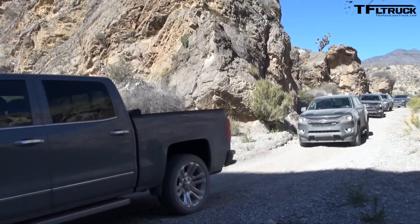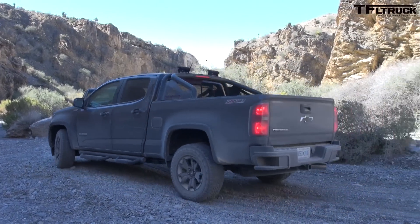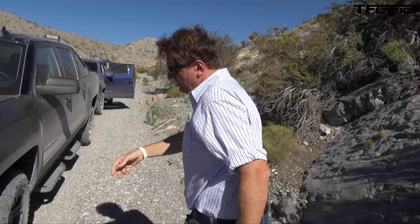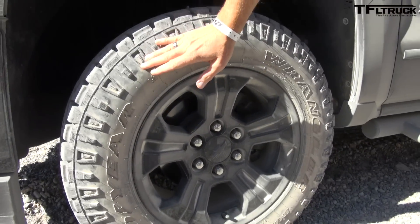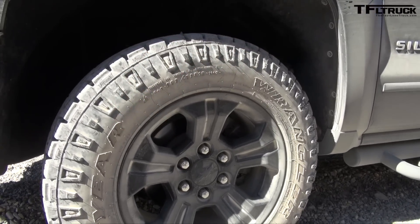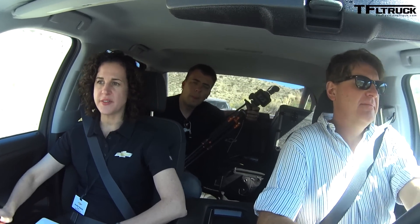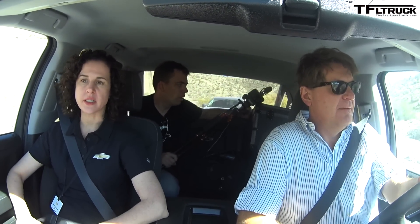This is the Z71. It's basically a concept truck. We put together many of our aftermarket accessories and put it into this great looking package. We've got some High Country Silverados here, Z71s, and also just the 1500 LTs as well. We've got a nice portfolio of all our offerings and we've added the right performance parts and accessories to show you the capability that they add to the truck.